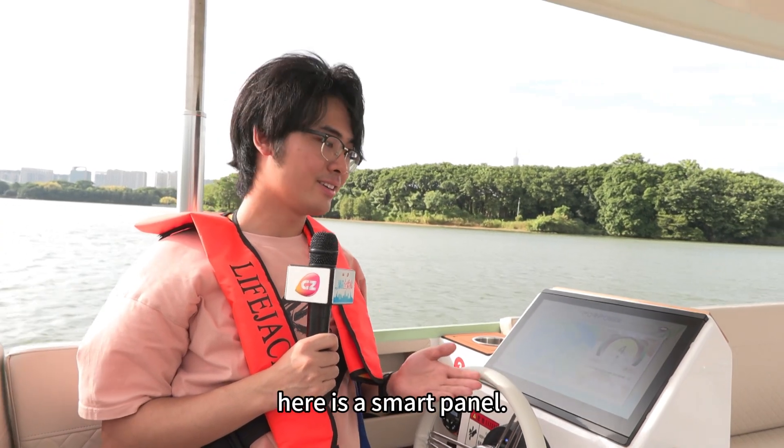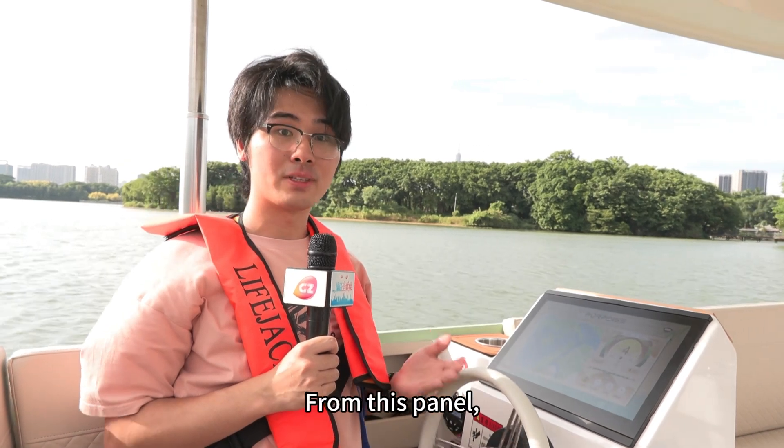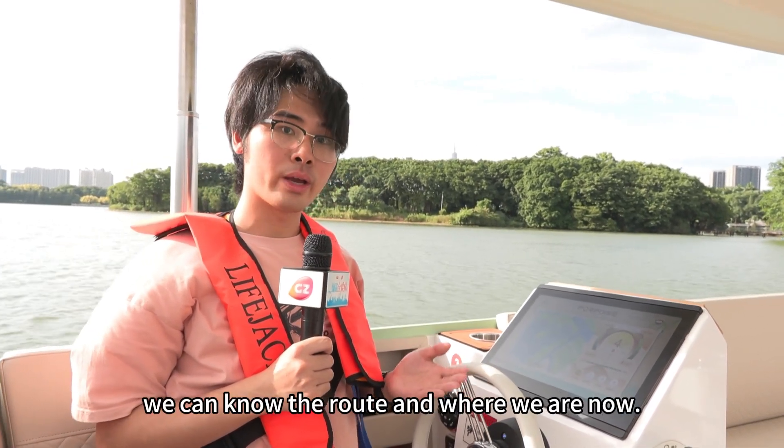As we can see, here is a smart panel. From this panel, we can know the route and where we are now.